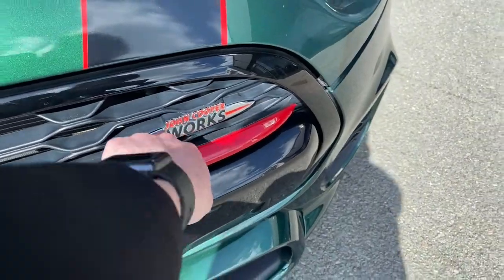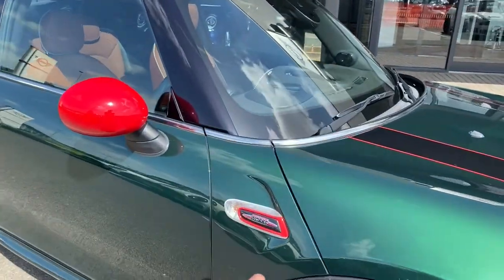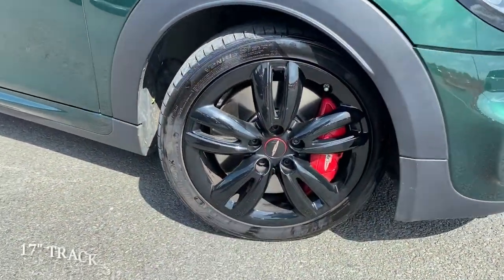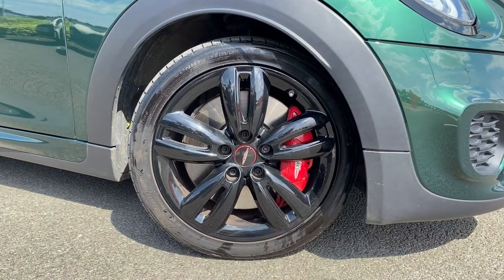Moving around to the side, we'll see the JCW side scuttles with the logo on them. This car is on the 17-inch track spoke alloys, and behind those you can see the enormous but incredibly powerful JCW brakes.